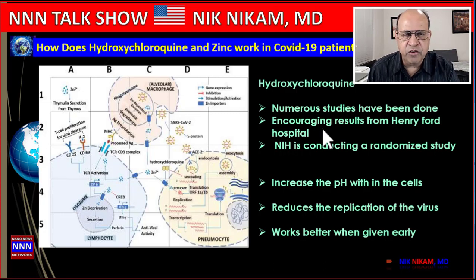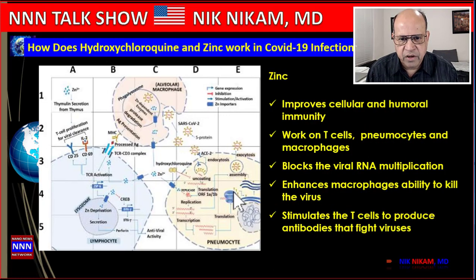Hydroxychloroquine also enhances the activity of zinc. Zinc is a naturally occurring element important to the body and is related to the immune functions of T cells, which produce antibodies and interferon that fight infection and viruses.